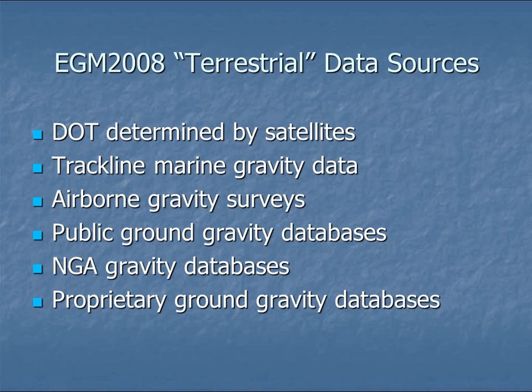The EGM-2008 terrestrial data sources — the primary source is the data derived from the satellites, which they continue to average to improve accuracy. That's combined with several ground sources including marine gravity on shipboards, airborne gravity surveys, and notably the NGA flew airborne surveys across many countries, providing high-resolution gravity data from a mineral exploration perspective. Various public gravity databases have been merged in, and there's also the NGA's own gravity databases obtained from companies and countries not necessarily in the public domain — so it incorporates gravity data that wouldn't otherwise be accessible.